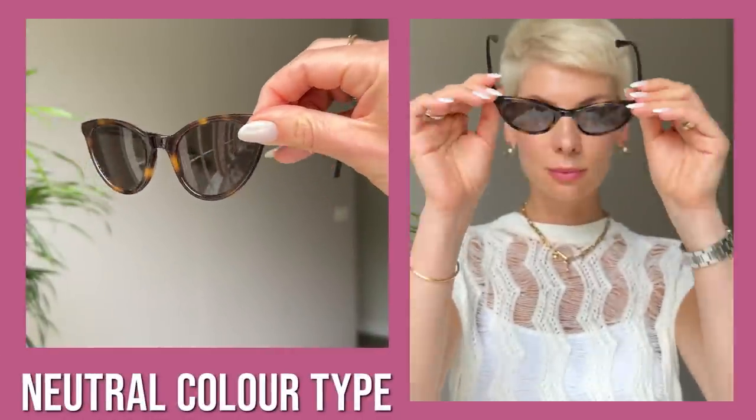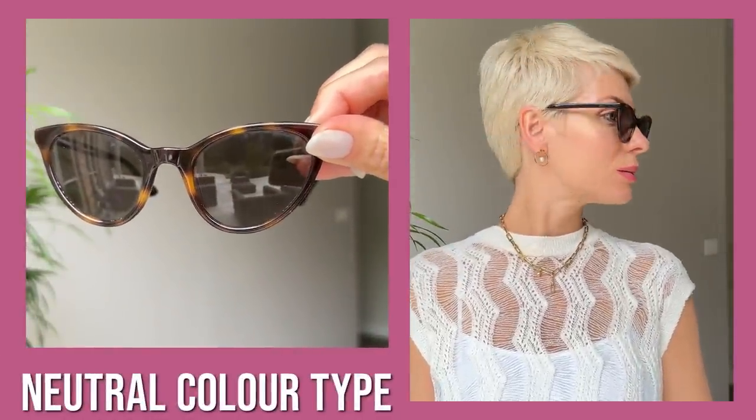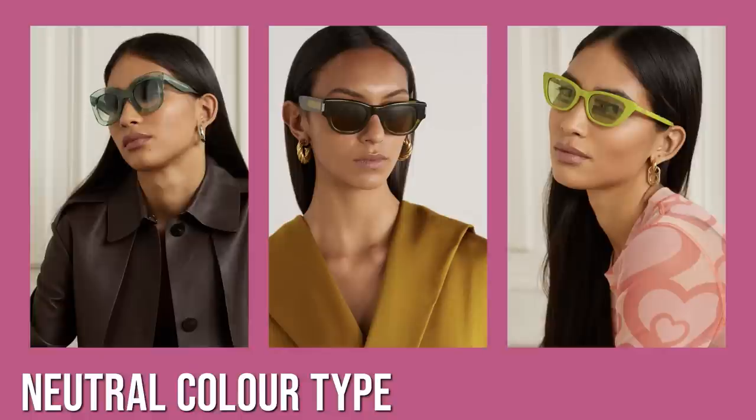If you have a neutral color type, you can go for tortoiseshell as the safest option, or experiment with colorful frames in burgundy, khaki, lime green, teal, or neutral beige.